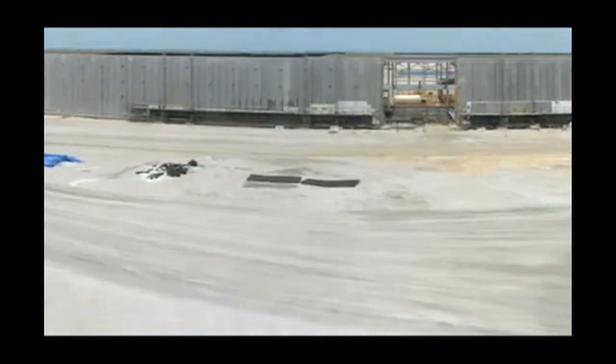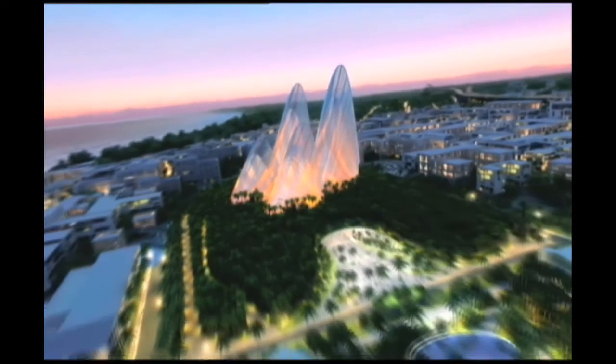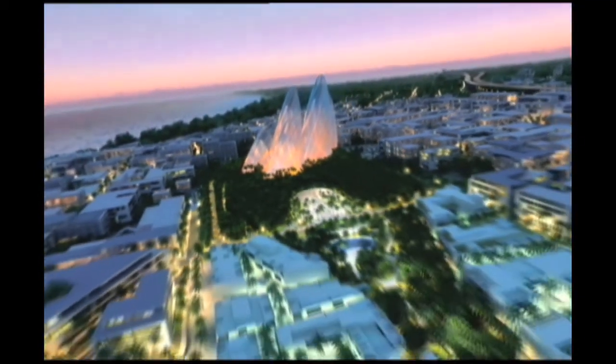And with designs now complete, construction of the Sheikh Zayed National Museum can begin. It's expected to soar into view in 2014. Jerome Evans, Inside the National.